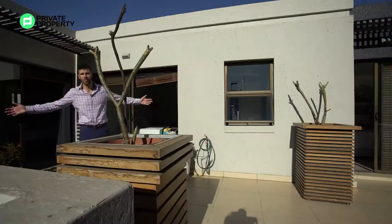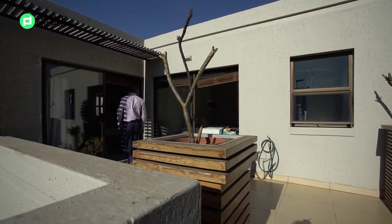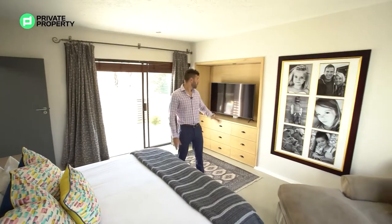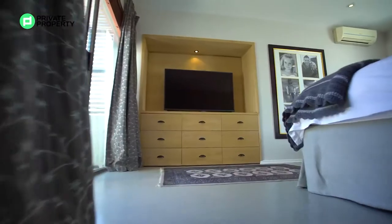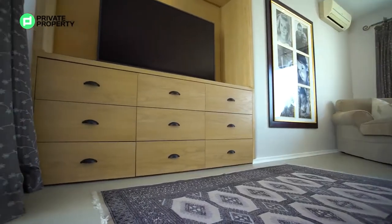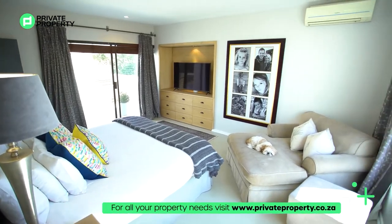Let's take a look at the crème de la crème — the master suite. Poured concrete flooring leads you in. You've got a duplication of the downstairs TV center here, but this time in light wood with some cupboards underneath. I really like this — it's such a cool feature. Aircon over there, feature wall over there.